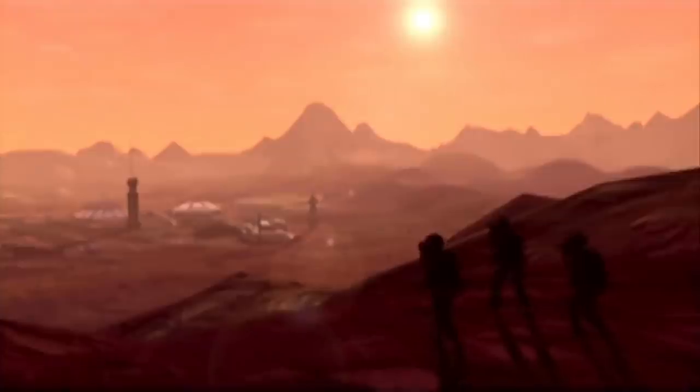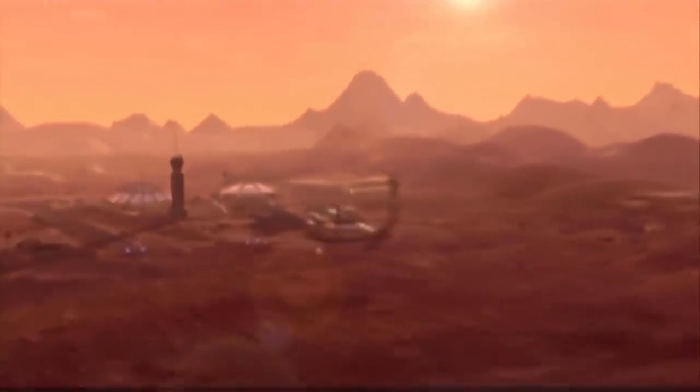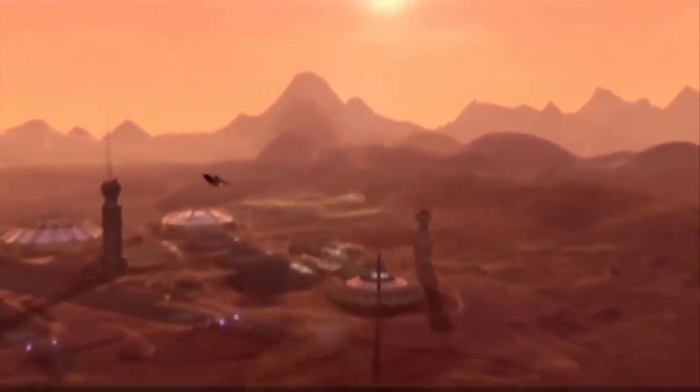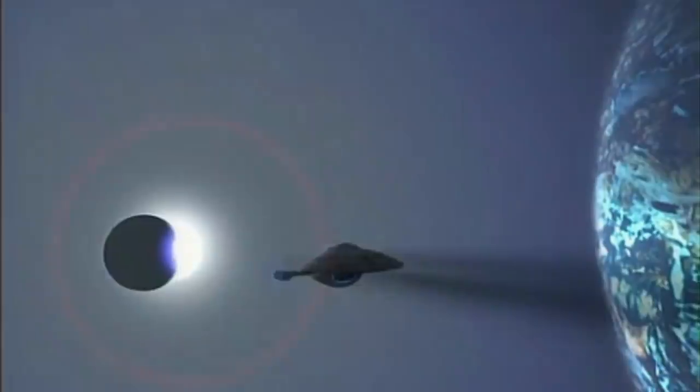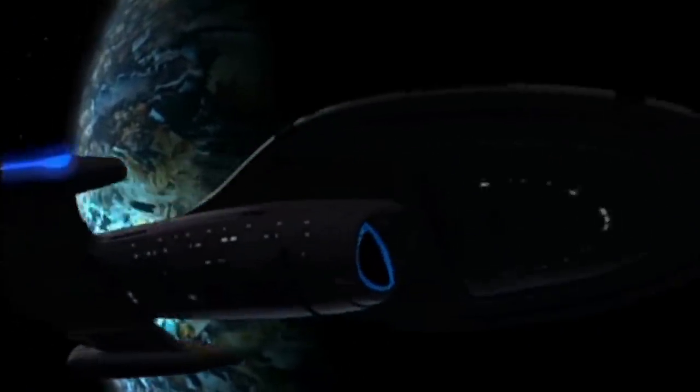They helped popularize the software package LightWave 3D on US TV shows for CGI visual effects, which led to it becoming an industry standard throughout the 1990s — and it remains a popular 3D software today. Later, Foundation Imaging worked on Star Trek: Voyager, which brought them two Emmy Awards.